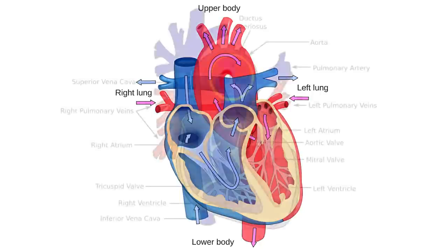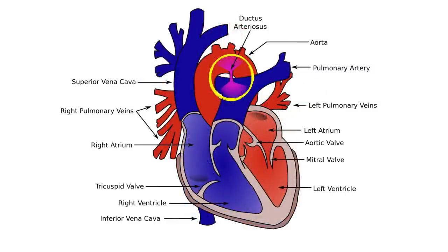Before we're born, we have an extra blood vessel called the ductus arteriosus that directly connects the right side of the heart with the left side of the heart, bypassing the fluid-filled lungs. Until you're born and you take your first breath, and then this blood vessel closes.